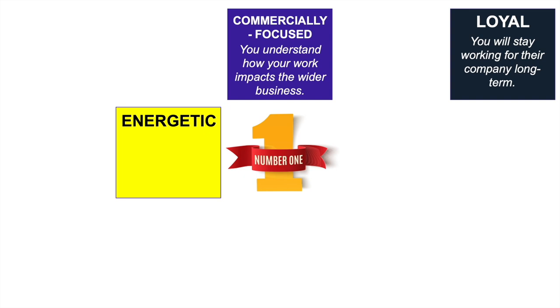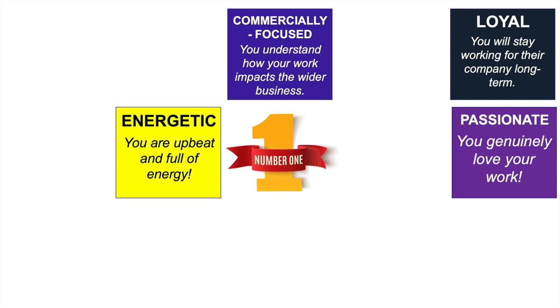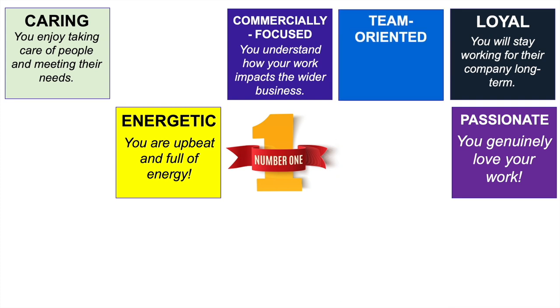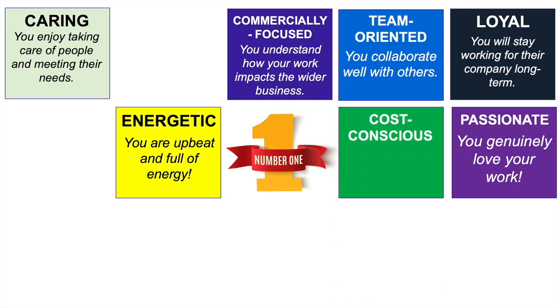The fourth word is PASSIONATE. You could say that you genuinely love your work and you're a passionate person who likes taking care of customers. That brings me to the fifth word, which is CARING — it means you enjoy taking care of people and meeting their needs, which makes you well-suited to a customer service position. The sixth word is TEAM-ORIENTED. Even though you'll often work on your own dealing with customers, you'll be part of a wider team, collaborating with others to achieve a common goal.